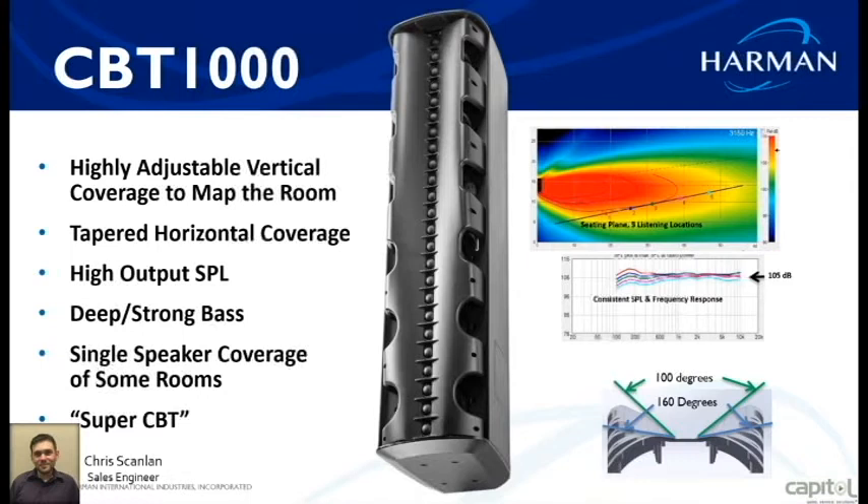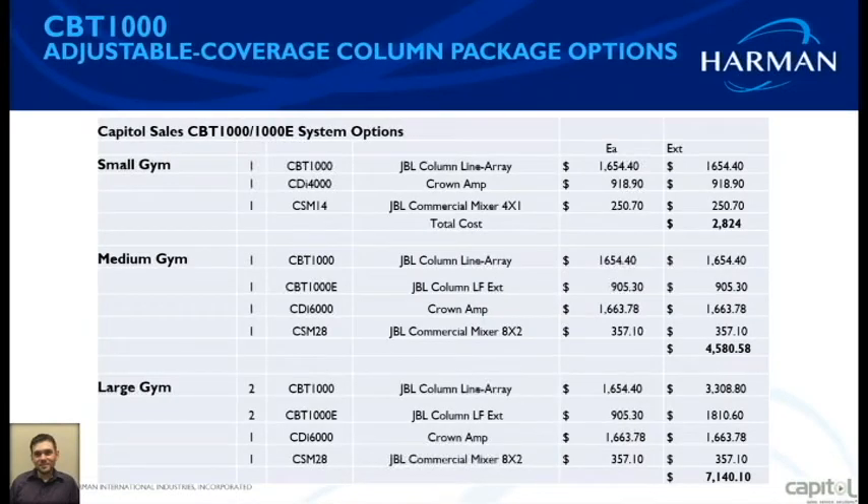Let's get into some system options — what do we pair with this? For a small gym, small auditorium, or small ballroom, if you don't need a lot of bass, you can do one CBT 1000, a CDI 4000 amplifier, and a small 4x1 mixer. There's no digital processing needed because it's built into the speaker. Your total cost for that whole package is $2,824.